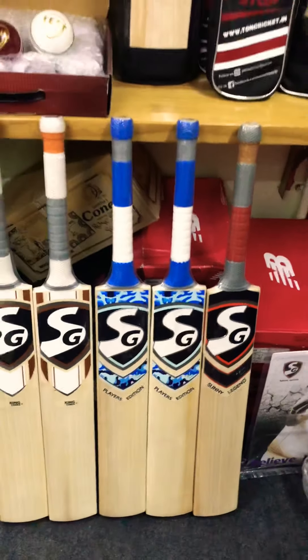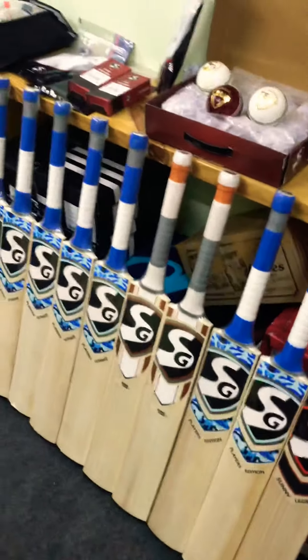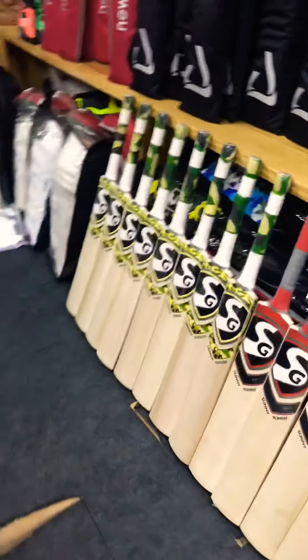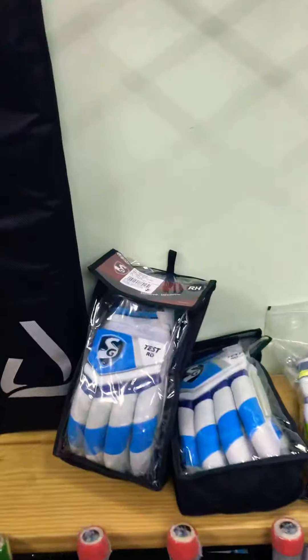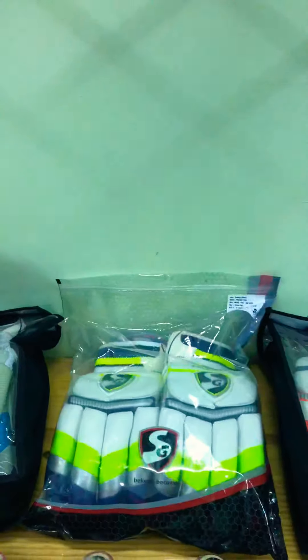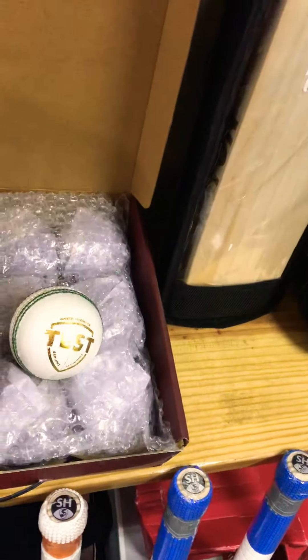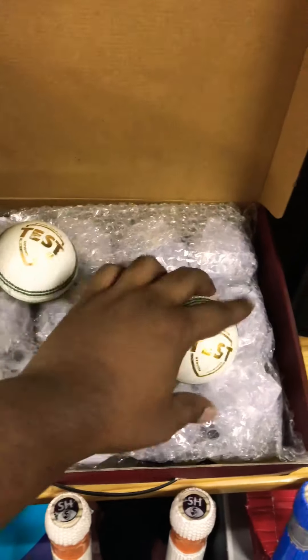We also have the soft leathers — the Test Arrow, the Pro Lights, the Dazzlers, batting inners, toe guards, keeping inners, and the famous SG Club Test balls.